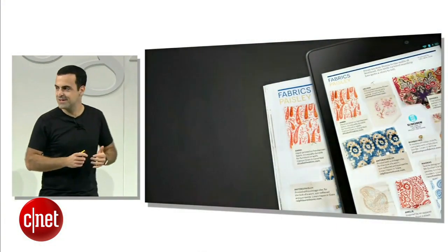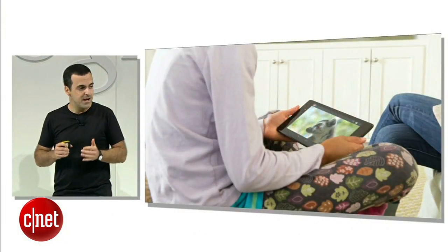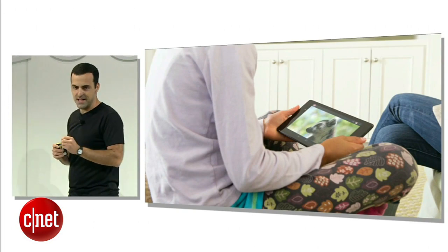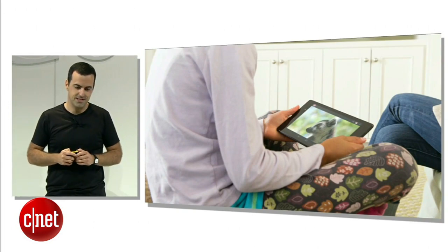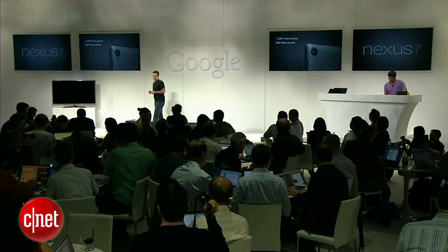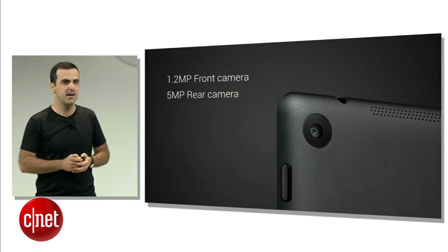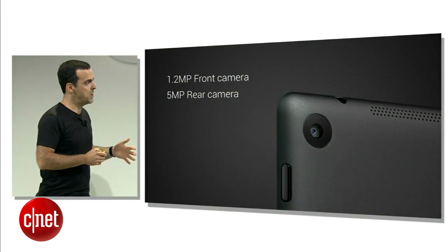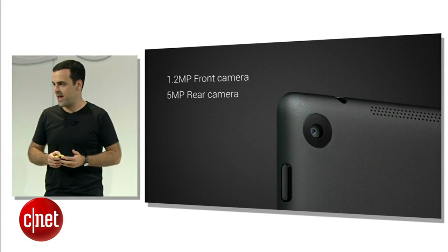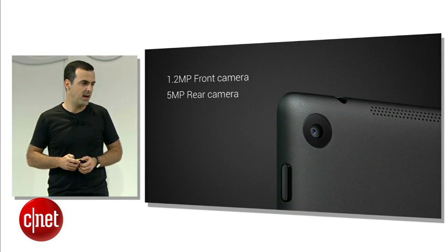That's the highest PPI of any tablet in the market. And of course, you can watch movies and YouTube videos in native 1080p HD resolution, which is completely unprecedented for a 7-inch tablet. The new Nexus 7 also features front- and rear-facing cameras: a front-facing 1.2-megapixel camera for video calling and hangouts, and a 5-megapixel rear camera for photos and 1080p video.